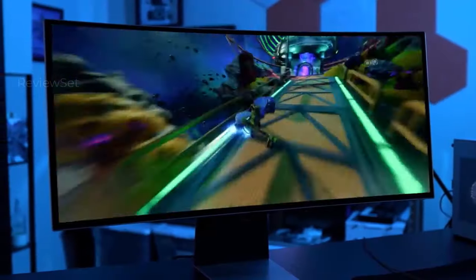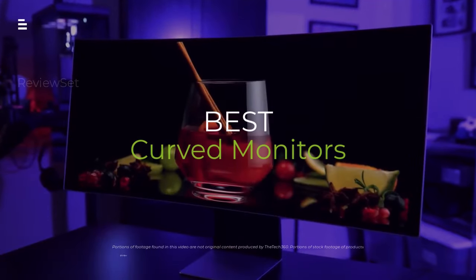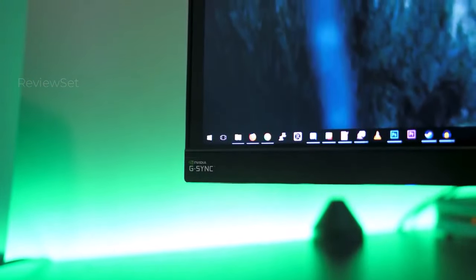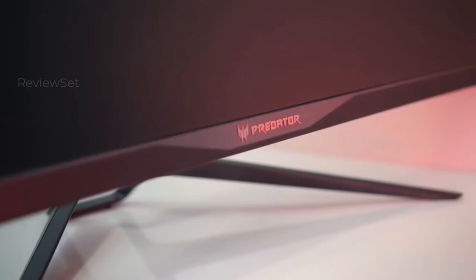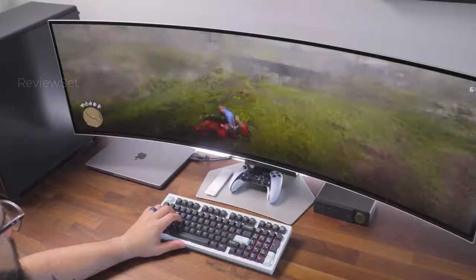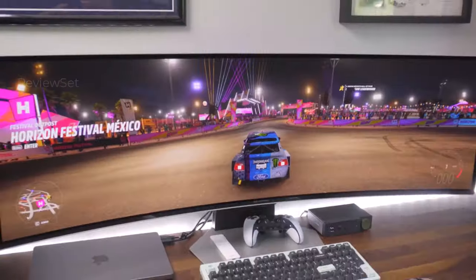Tired of flat screens cramping your view? Curved monitors are here to level up your immersion. From mind-blowing OLED panels to lightning-fast refresh rates, 2024 is packed with incredible options. But with so many choices, how do you pick the best? Buckle up, because we're diving deep into the top curved monitors this year, revealing the ultimate display for your needs. Get ready to experience gaming, movies, and more like never before.